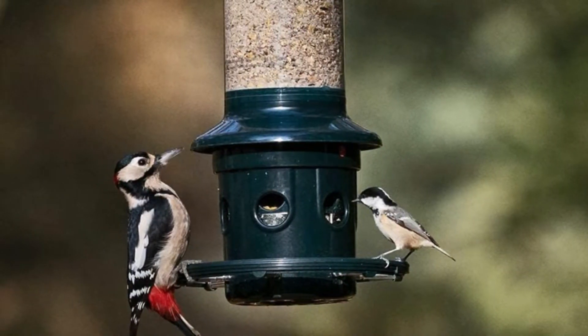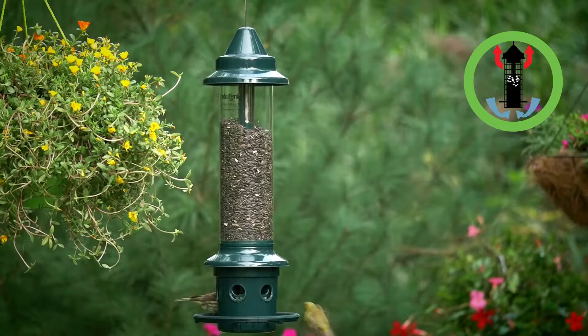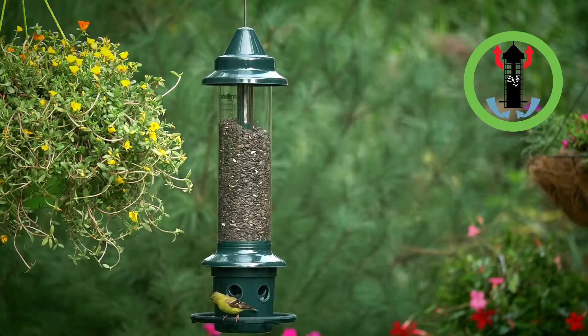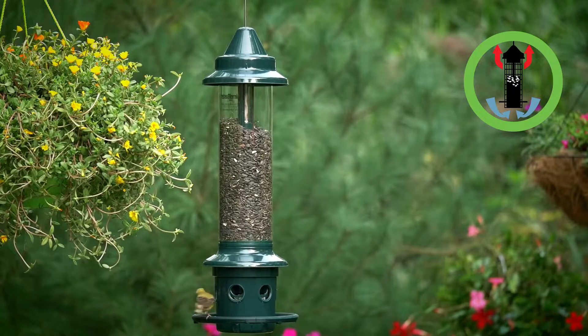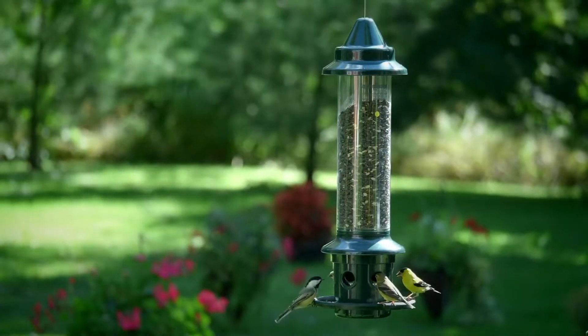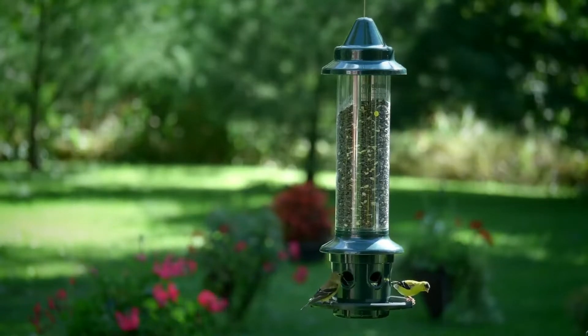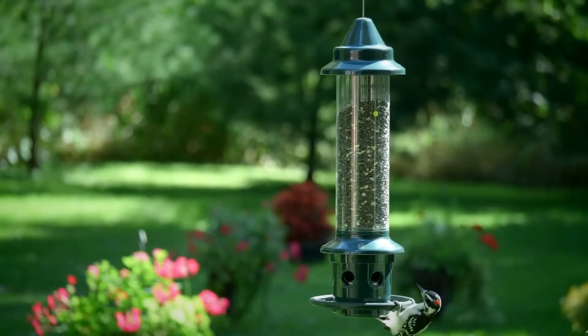Openings in the shroud align with the feeding ports, providing birds access to the food. When a squirrel climbs onto the feeder, its weight automatically forces the shroud down, closing access to the ports. With six feeding ports and a cardinal ring, there are plenty of places for cardinals to hang out and eat mixed bird seed, sunflower, and safflower seeds.